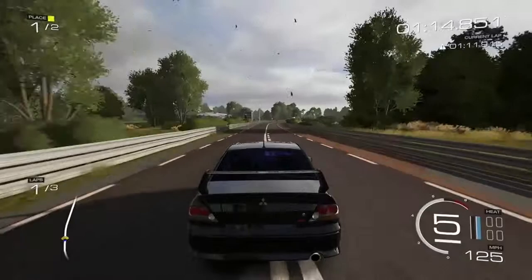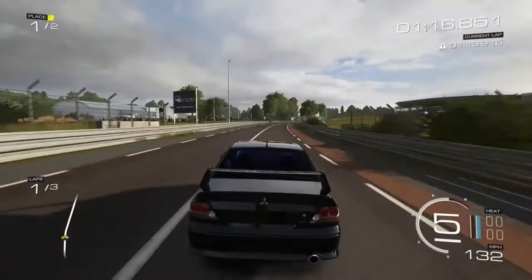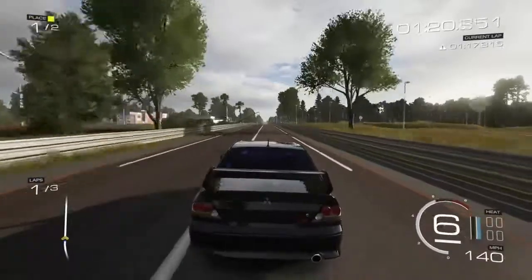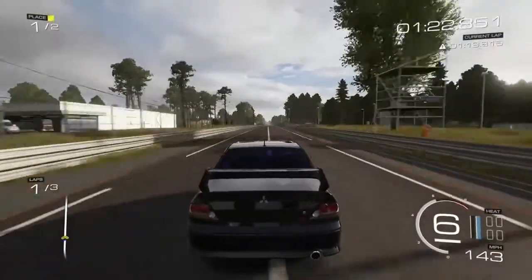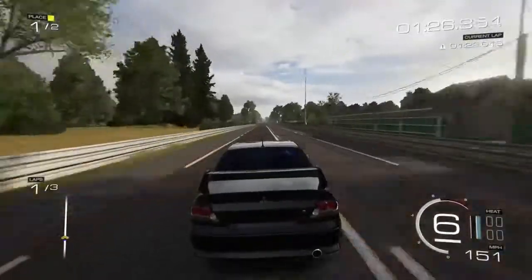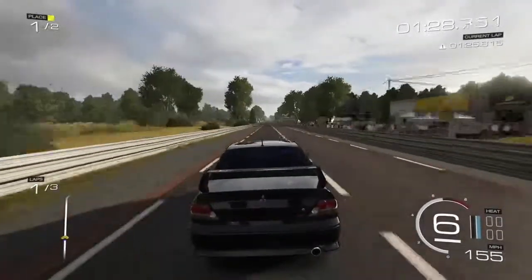Now you get to see Forza Motorsport 5 running 1080p, 60 frames per second on the Xbox One — the only system that this game is made for. Really, really stunning visuals.